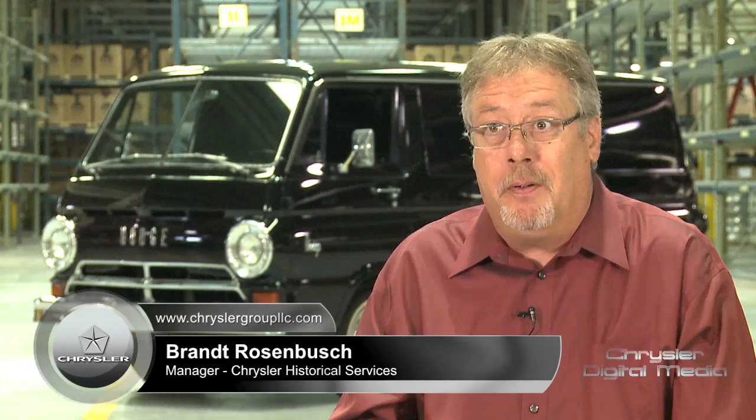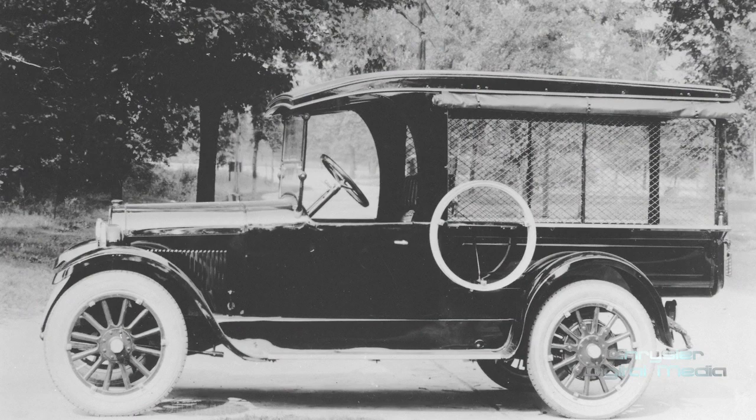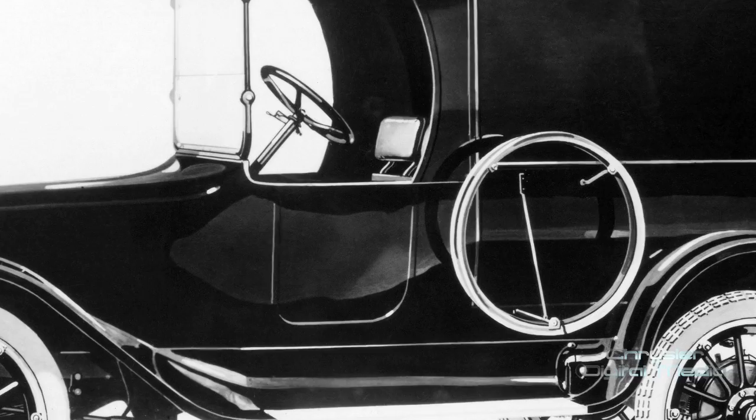We actually have a 96-year history with vans and delivery cargo, purpose-built vehicles engineered to be cargo haulers, and that really started in 1918. A couple of months after we introduced a screen-side van, we introduced a full panel-side van, which was purpose-built to deliver goods and services around the country.